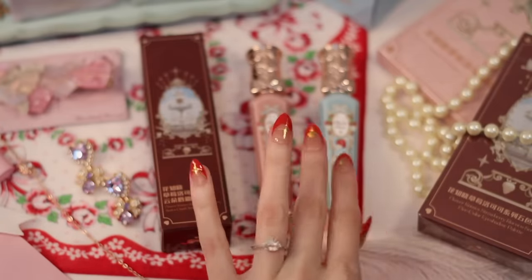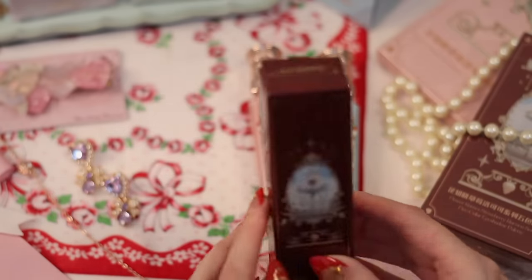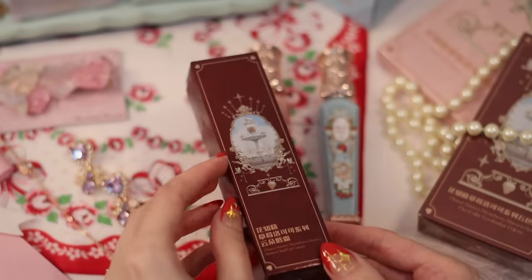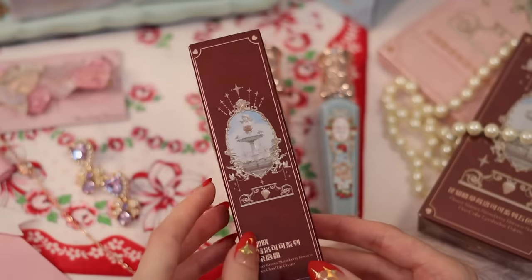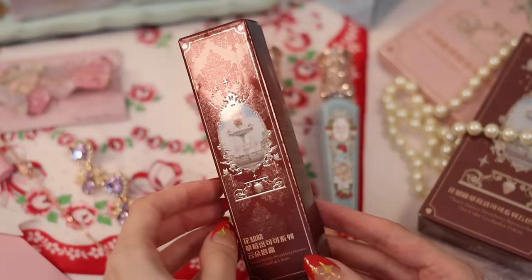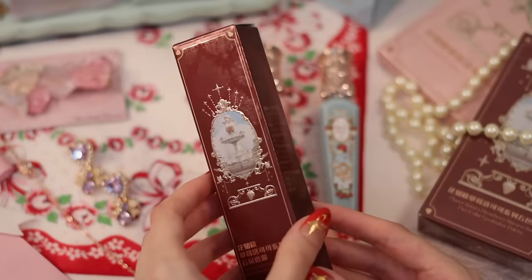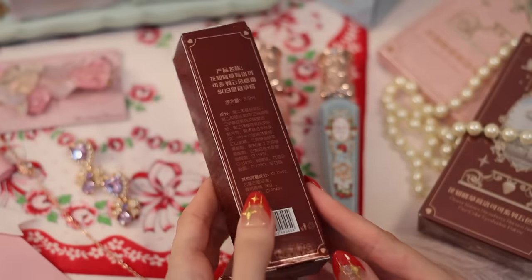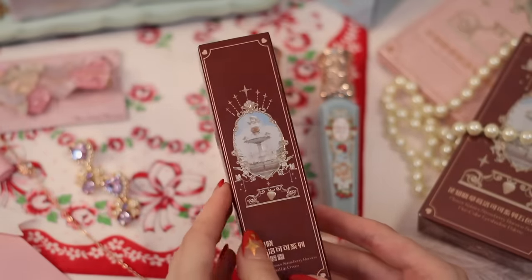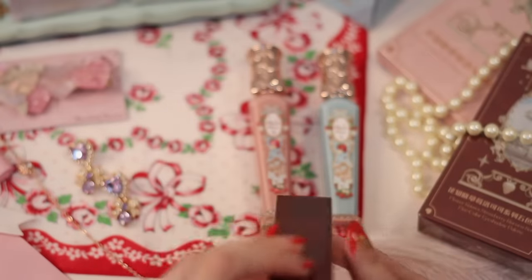We'll go ahead and open this last one now. What color is this one? Oh, it's Strawberry Crown. Well, that bodes well — that sounds very nice. The packaging for this one is like this deep, deep red. I think it's very beautiful, but it will be interesting to see if the actual lip color of Strawberry Crown is more red or not. Because the packaging would suggest it's more brown, maybe like a mocha.